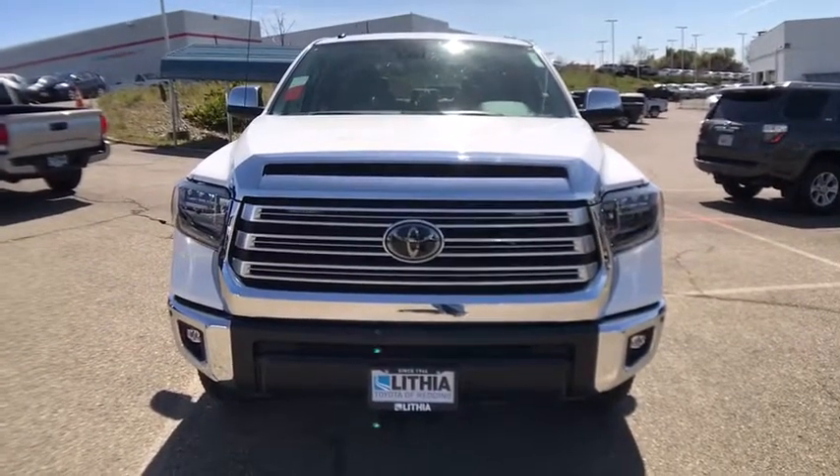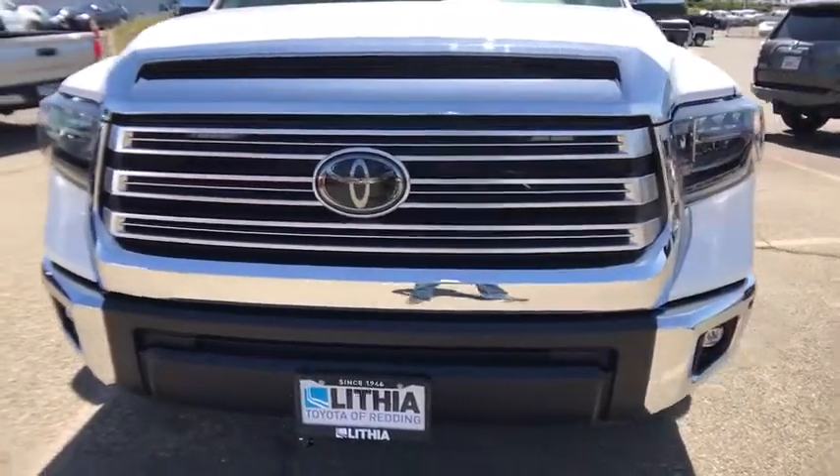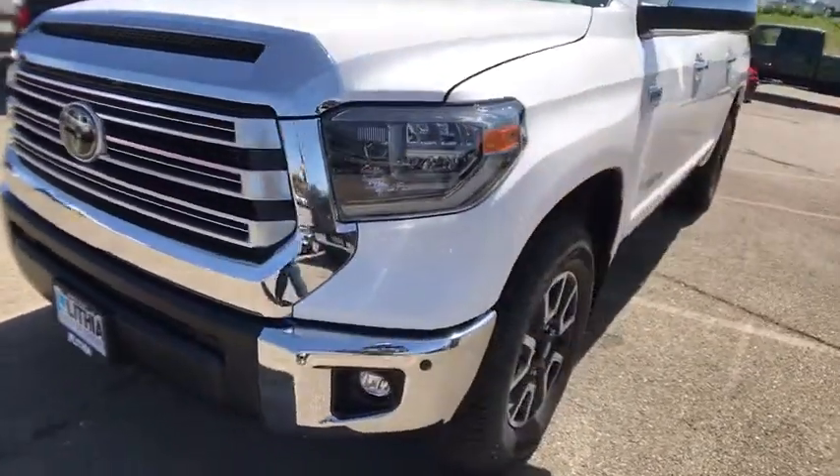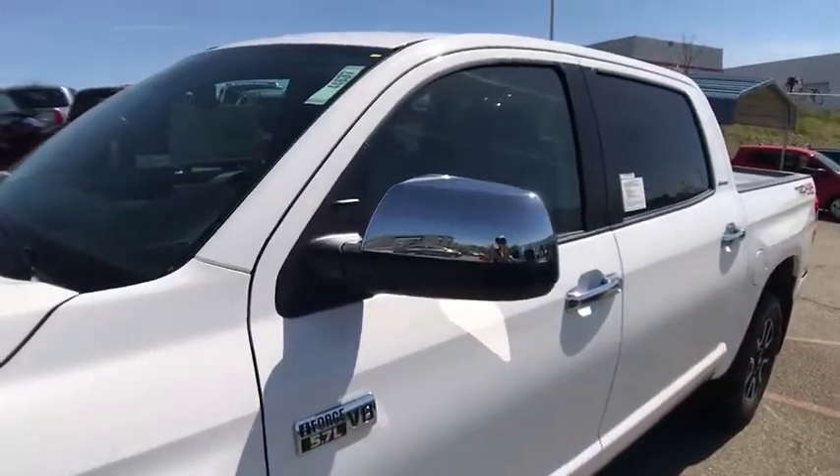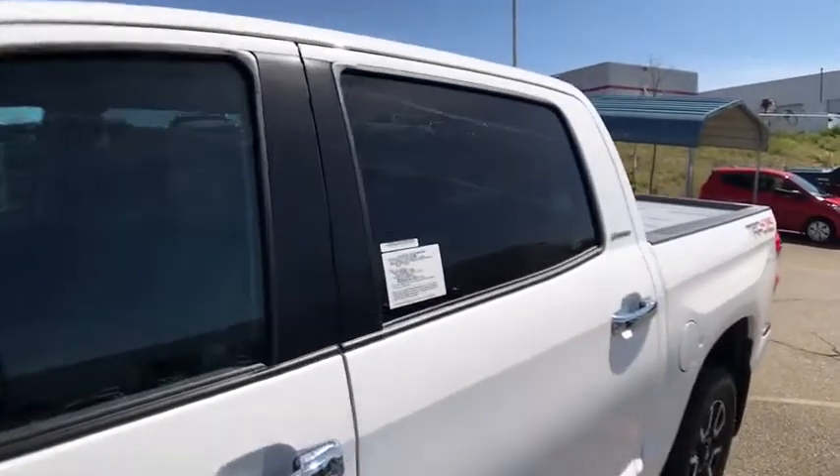Driver lumbar, cruise control, aluminum wheels, front floor mats, ABS four-wheels, four-wheel disc brakes, universal garage door opener, auto-off headlights, AM-FM stereo radio, and premium sound system.